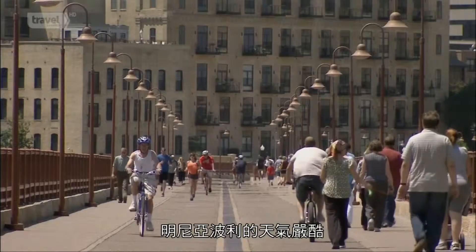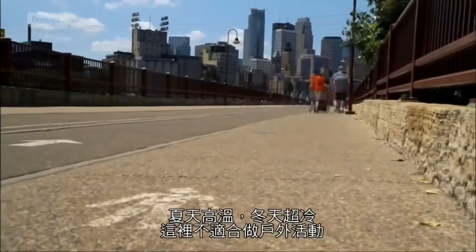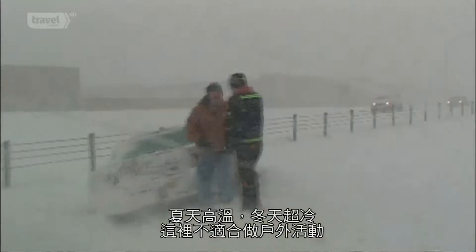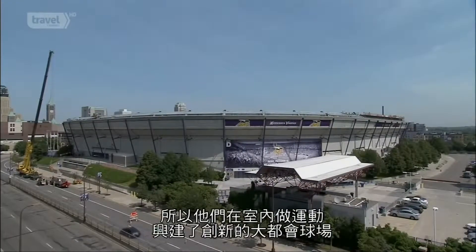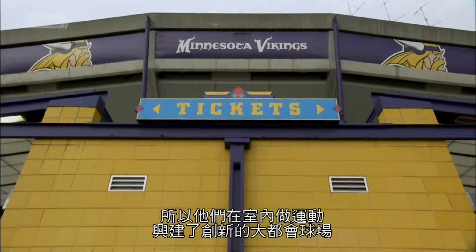In Minneapolis, you can't escape harsh weather. Triple-digit heat waves in the summer, and brutal winter storms make this a tough town for outdoor sports. That's why they moved the action inside, building the innovative Metrodome.